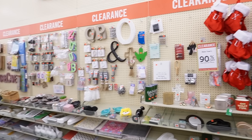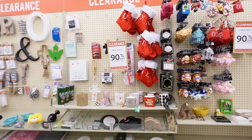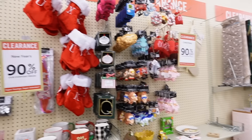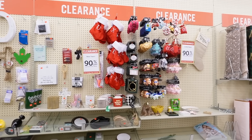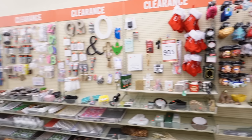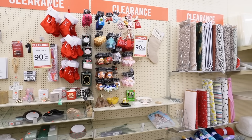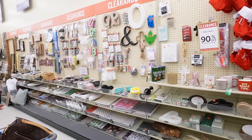They moved the clearance wall in my Hobby Lobby, but this clearance wall is such a great place. They have all of the holiday stuff — like New Year's, Christmas, Easter, or Valentine's Day — and that stuff is 90% off. There are a ton of other goodies hidden in here too. You just need to walk the entire perimeter of your Hobby Lobby until you find it — it's going to be on one of the back walls.